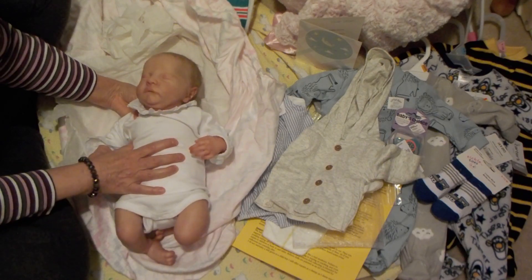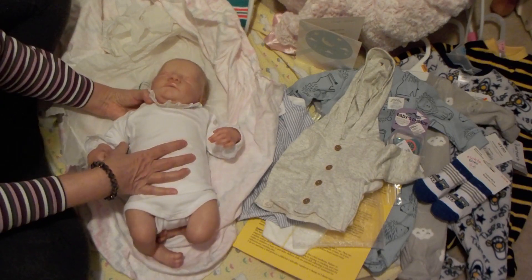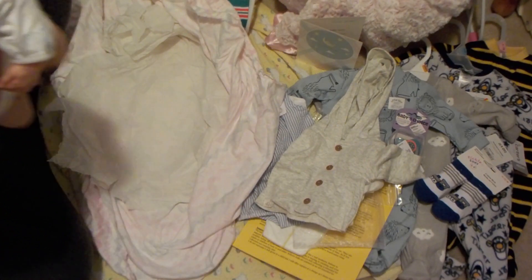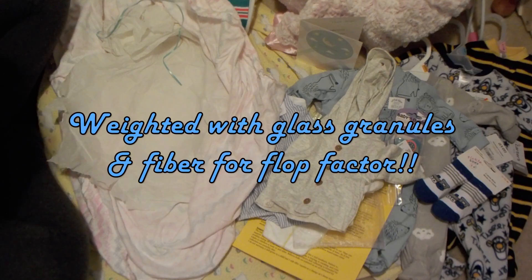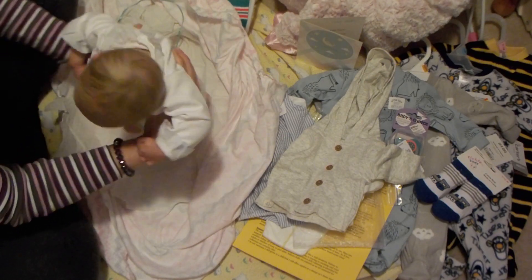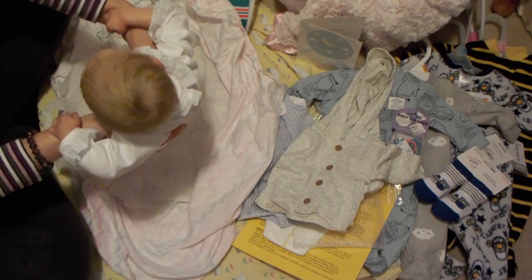Beautiful baby — just gorgeous. Oh, this baby is so cuddly. She's weighted so well. She's so cute — look at that hair. Isn't that gorgeous hair? Look at that hair.